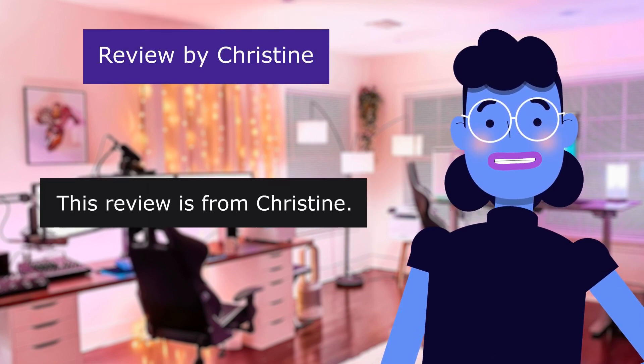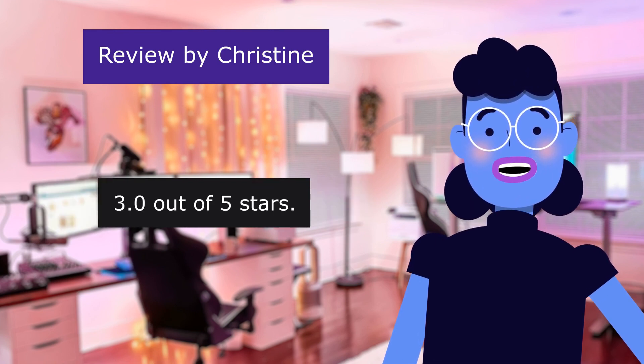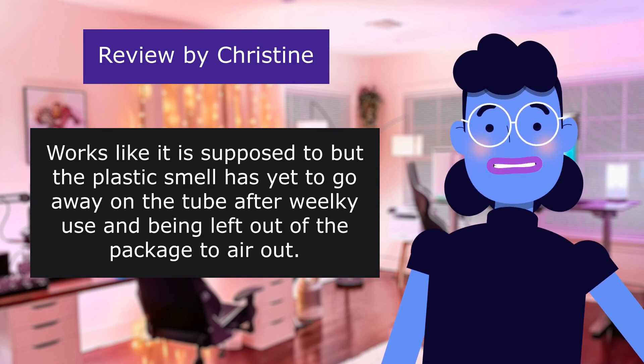This review is from Christine. Works. 3.0 out of 5 stars. Works like it is supposed to, but the plastic smell has yet to go away on the tube after weekly use and being left out of the package to air out.